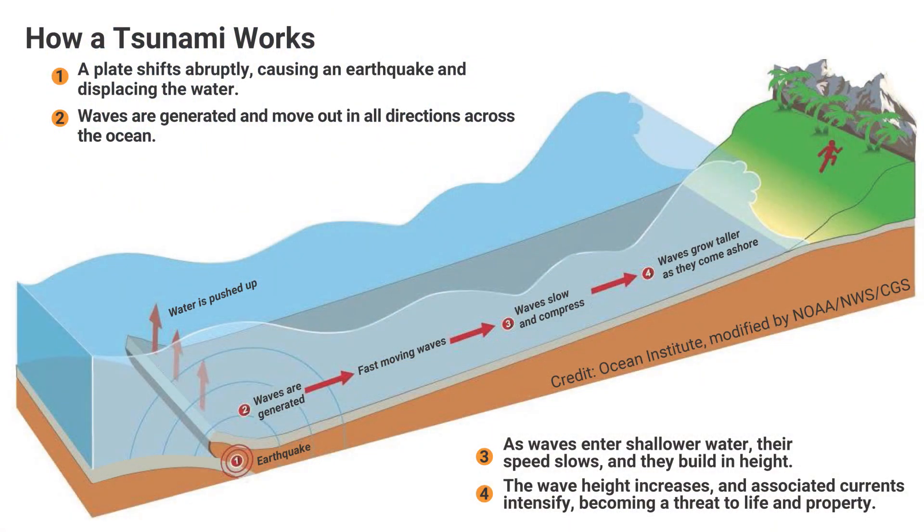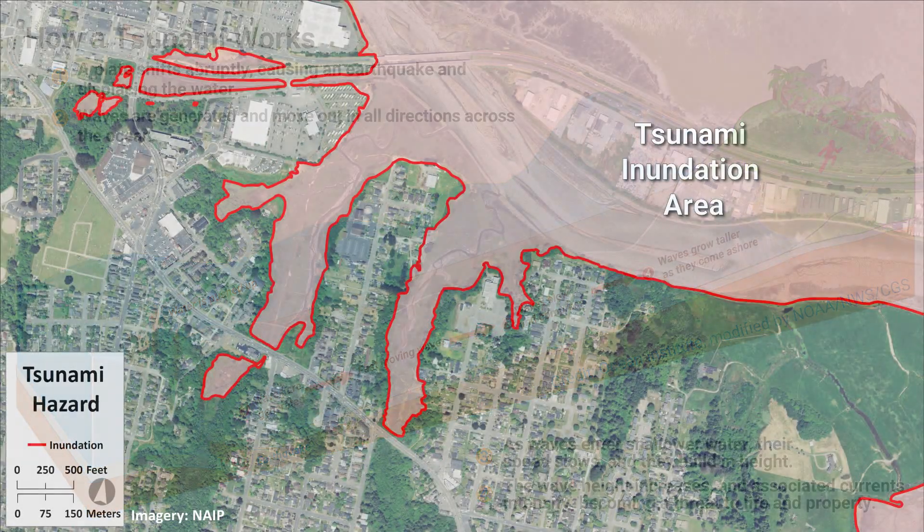Most tsunamis are caused by large earthquakes below the ocean floor, but they can also be caused by landslides, volcanic activity, certain types of weather, and asteroids or comets. They can be small — only noticeable on a tide gauge — or large, where they flood the land. Tsunamis are not just a single wave and can last for hours.